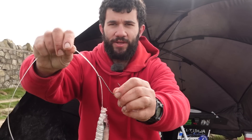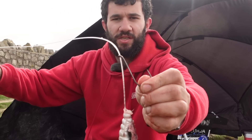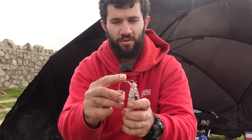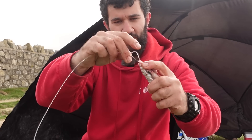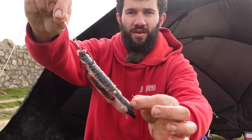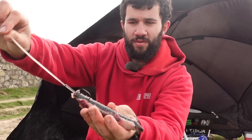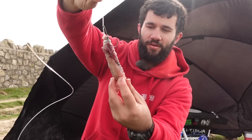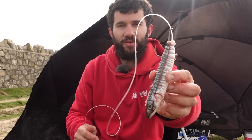Because I've got a pennel with an in-turned eye hook, I just get that and hook it through the top without wrapping it around at all, then hook that in and out through the top. There we go - perfect conger bait. It'll probably be a dog to be honest, but got to give it a go.